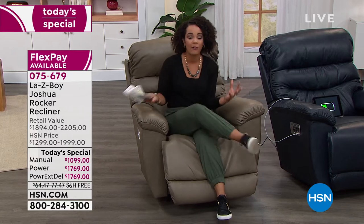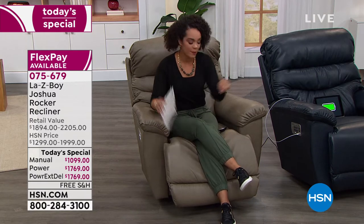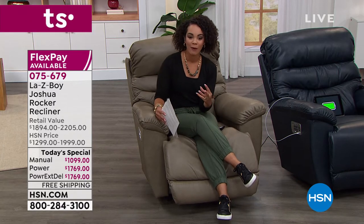Walk into the Lazy Boy or any furniture store, and you're going to be thinking about getting your furniture by Valentine's Day or by Memorial Day. But here at HSN, many of you could be sitting in this Joshua Rocker Recliner—the number one selling silhouette for Lazy Boy—by the end of this month, in time for the fall season that's coming around.